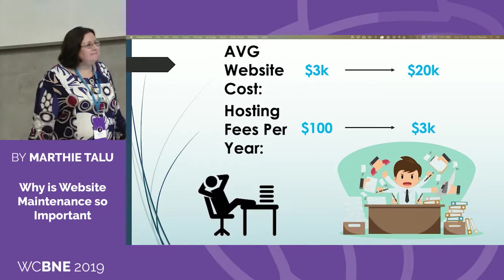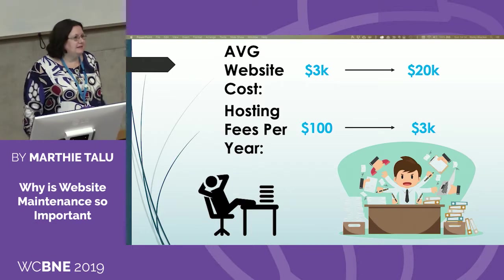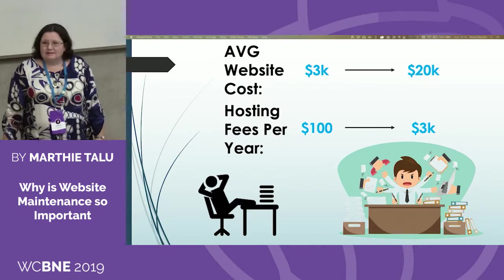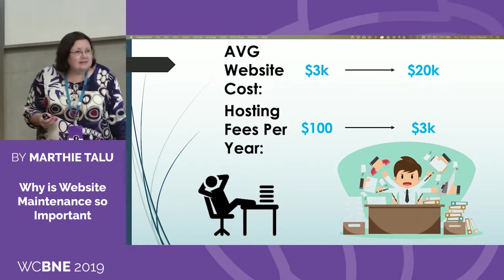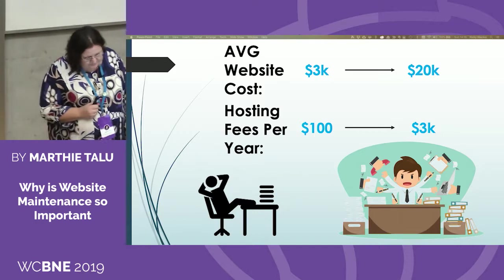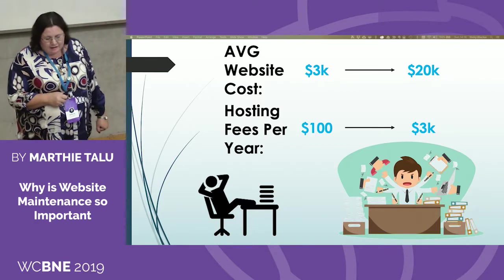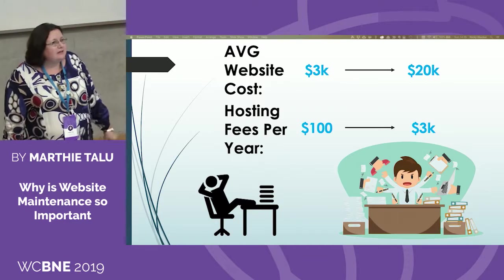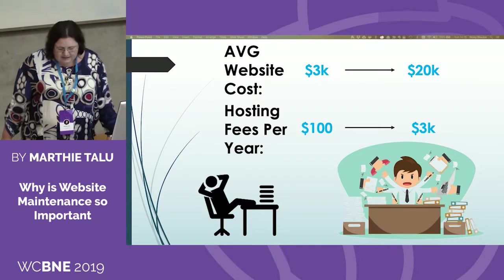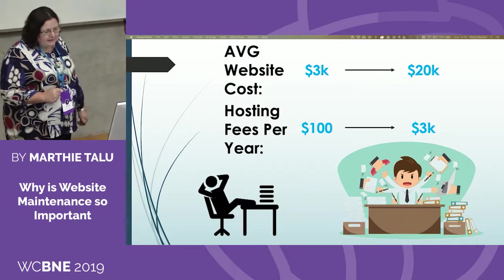So who here has got a website? How much did you pay for it? The average website costs between $3,000 and $20,000. I had somebody telling me they were quoted $90,000 for a website. So if you're going to spend that amount of money, don't you want to make sure you get the most out of it? The average age of a website is about 2.7 years, and before it becomes old and redundant, you need to make sure you get the best out of it.